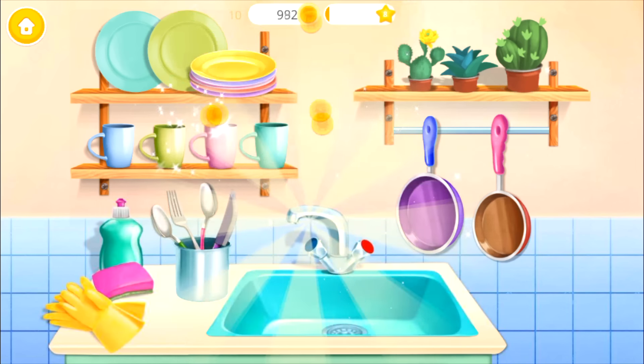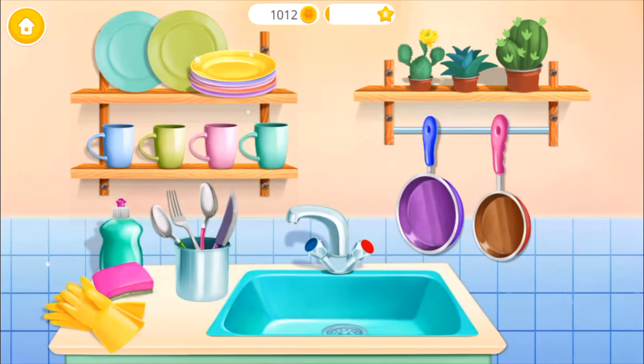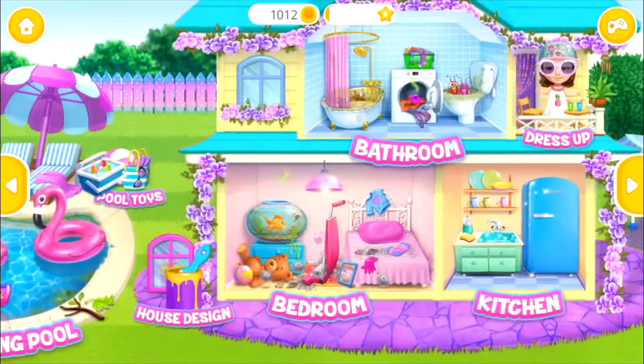Yay! You did a good job. Kitchen looks great. Welcome to my house.